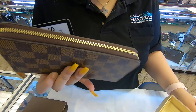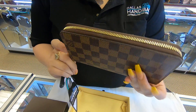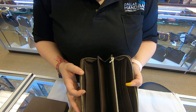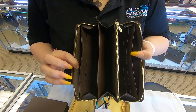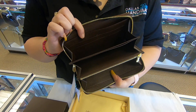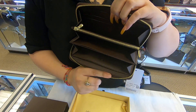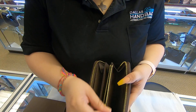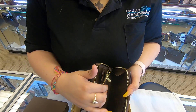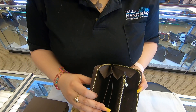The wallet I'll be showing you today is the Louis Vuitton Zippy Wallet. It has the zipper here on top and it opens all the way around. It has four card slot compartments on this end and another four on the other end. It also has a compartment for coins and three compartments for your cash.